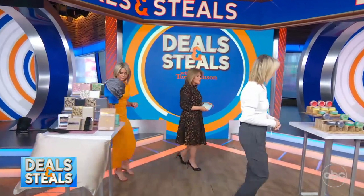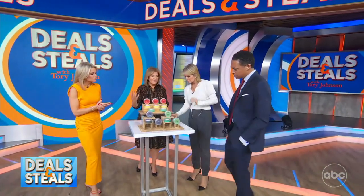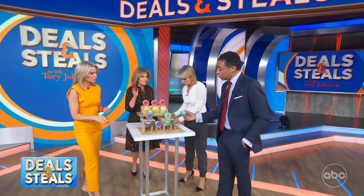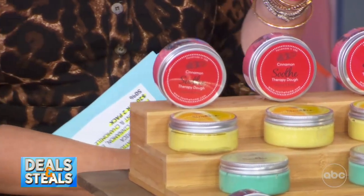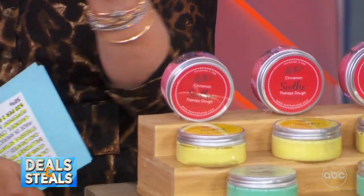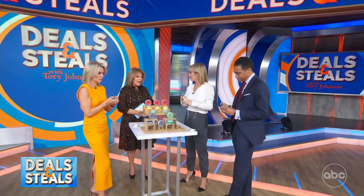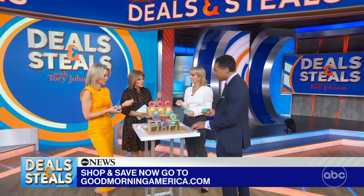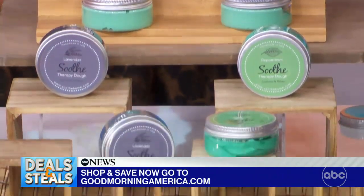This is called Soothe Therapy Dough. It was started by a dad who wanted to take the concept of a fidget toy or stress ball and mix in aromatherapy — this one has eucalyptus. You take the entire ball out and hold it in your hand to squeeze. His idea was that when his kids have tests or are studying or in a stressful moment, they could squeeze it and enjoy the calming effect.